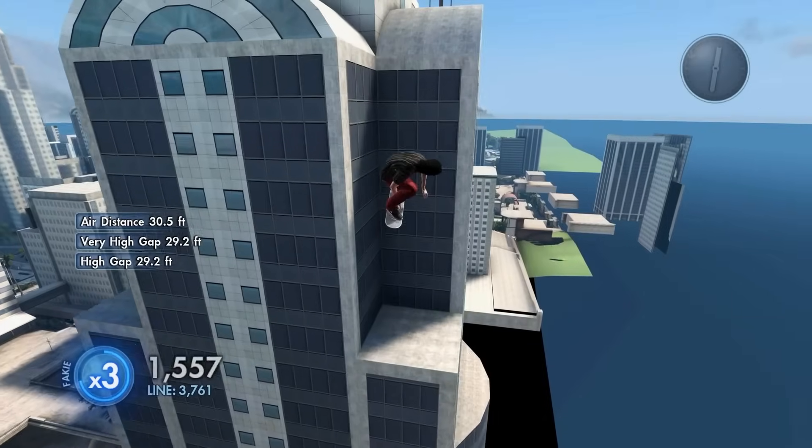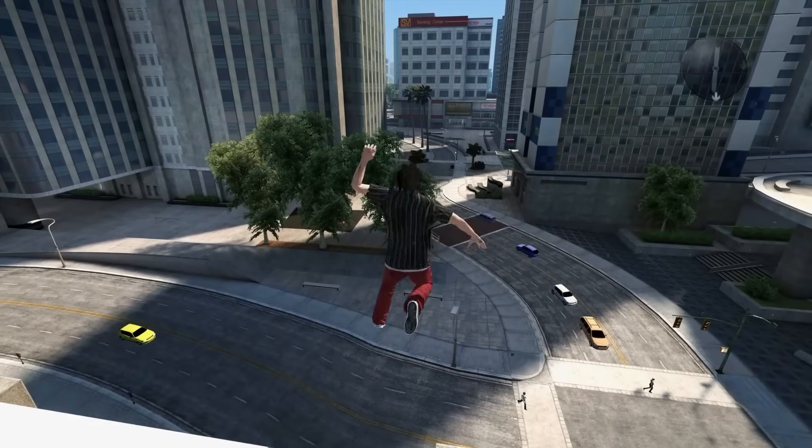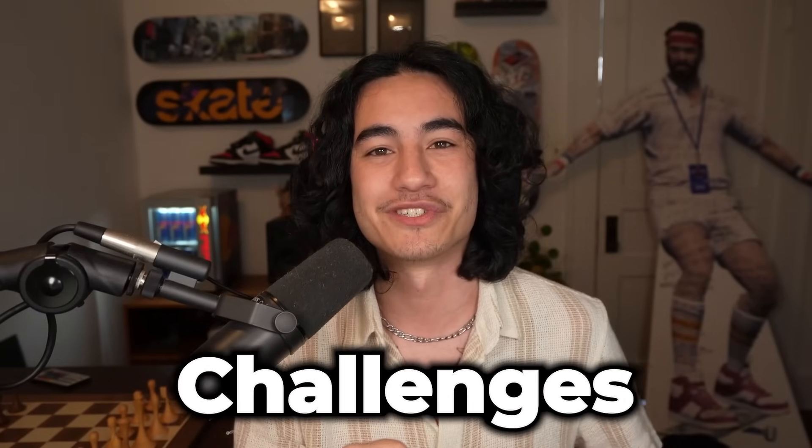I hope you're not afraid of heights, because today in Skate 3 we have a high-flying narrow gap across some skyscrapers, a speed glitch launch through some tight rafters, a torpedo jump off a building, and more in a brand new episode of Skate 3 Narrow Gap Challenges.